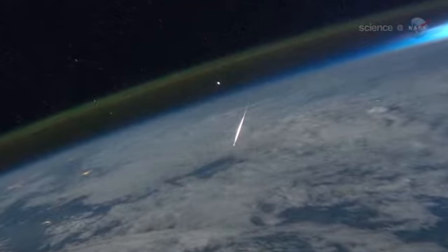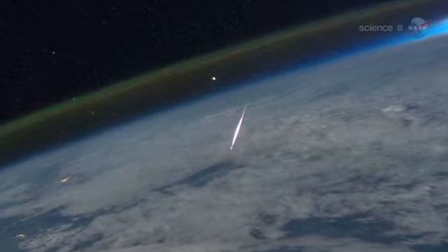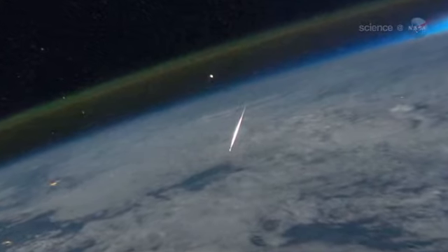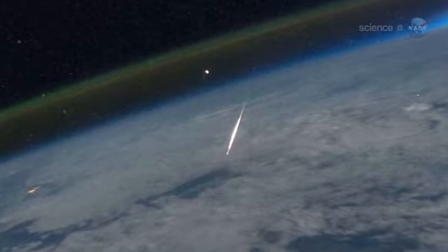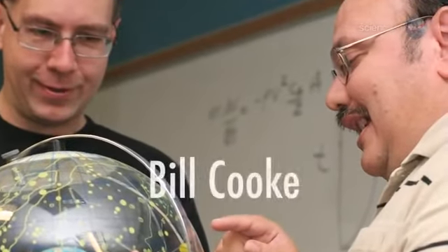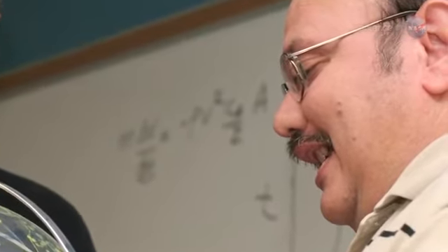This isn't the first time astronauts have seen and photographed meteors underfoot, but this could be the most beautiful shot to date. "In my opinion, this is the finest still image of a meteor from the International Space Station, or any spacecraft," says Bill Cook, director of NASA's Meteoroid Environment Office. "Good catch, Ron."